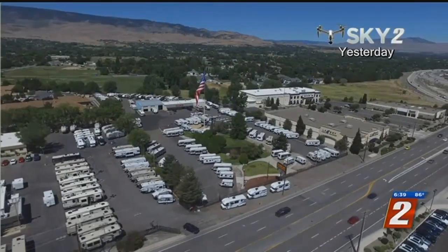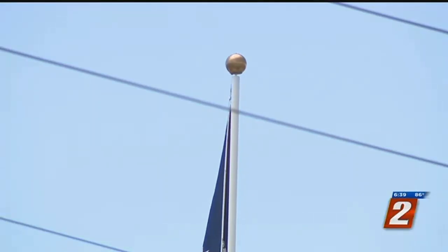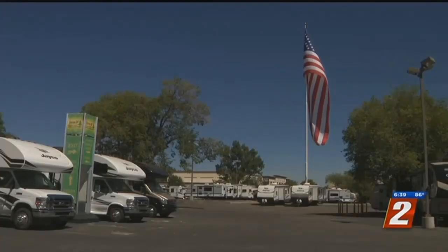They came in one day, set it up, and by noon they were done and out. The city requires anything taller than three feet to get a building permit. There was one exemption to this rule — flagpoles — but that's only for 30-foot-tall flagpoles, not 135 feet like this.